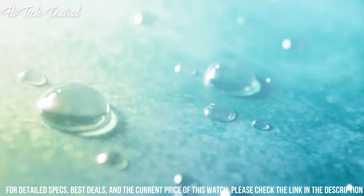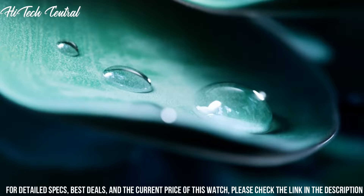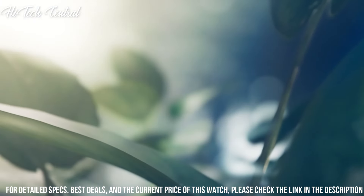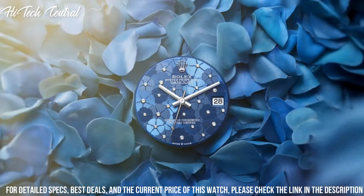Solid case back. Round case shape. Case size 31 millimeters. Case thickness 12 millimeters. Crown clasp. Water resistant at 100 meters, 330 feet.